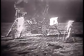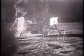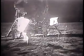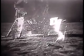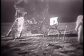I'd like to evaluate the various paces that are first traveling on the surface. You do have to be rather careful to keep track of where your center of mass is. At times it takes about two or three paces to make sure that you've got your feet underneath you. And about two or three or maybe four easy paces can bring you to a fairly smooth stop, like a football player — you just have to put out to the side and cut a little bit.